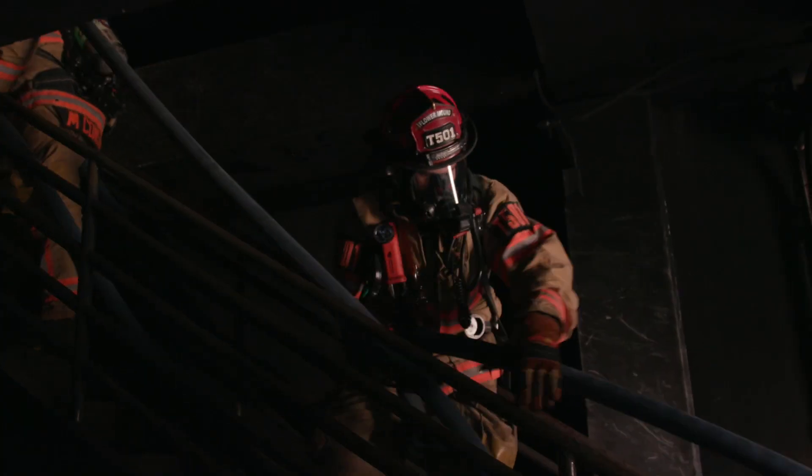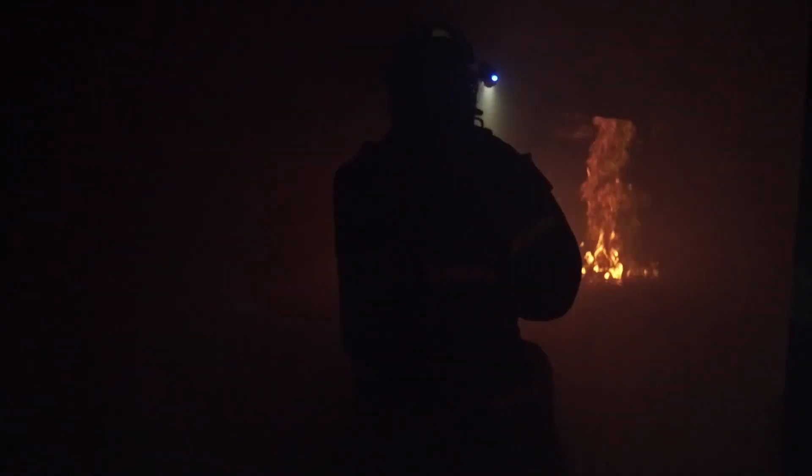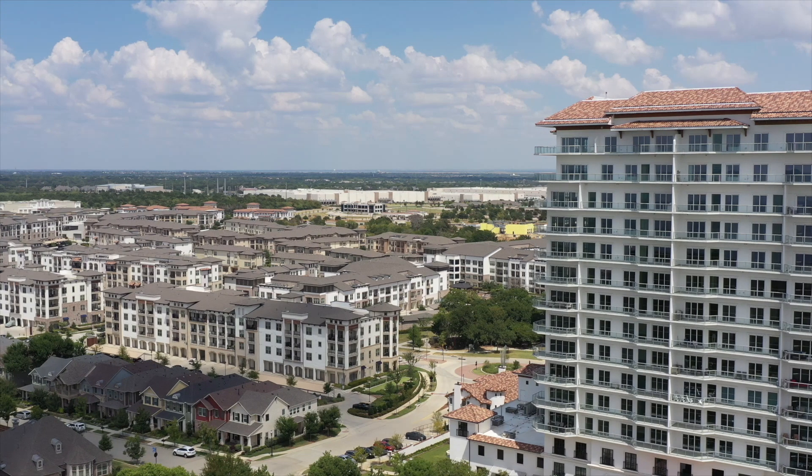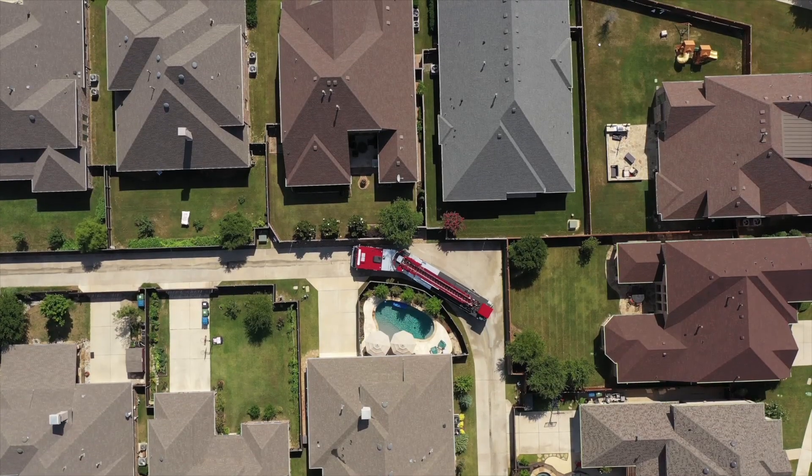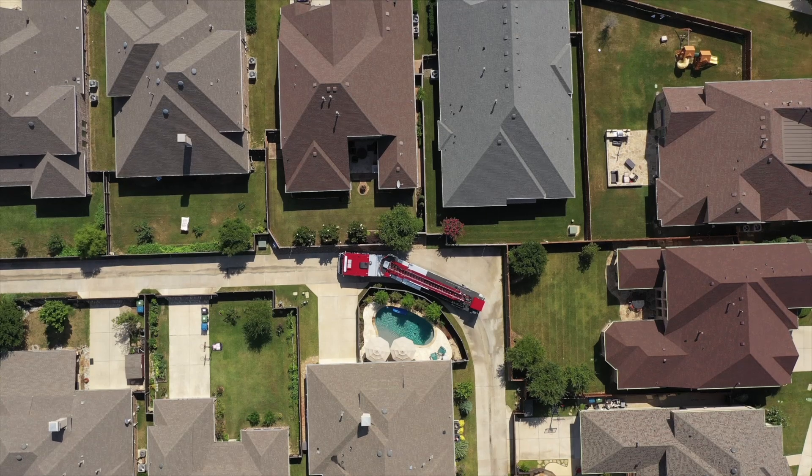Despite its size, the tiller is more maneuverable than your typical fire truck, just one of the many reasons this vehicle is vital to our town. An ISO rating comes from Insurance Services Office, which evaluates the fire department based on a standard their organization sets. Based on the vast size of the town of Flower Mound, we were in need of a second truck, and Truck 505 accomplishes that.